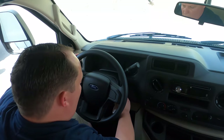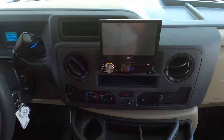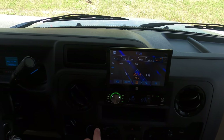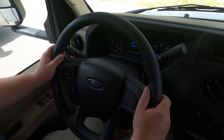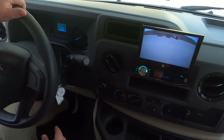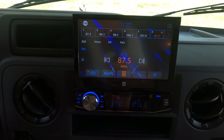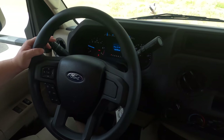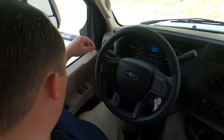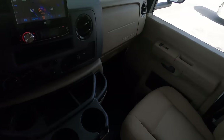Oh wow — it does have the screen in the cab! That's so cool. And that AC feels great. When we're in reverse you can see that nice backup camera on screen. There's no blinker cameras, but I'm glad it has the screen. This driver was getting 8.3 miles per gallon — pretty nice.